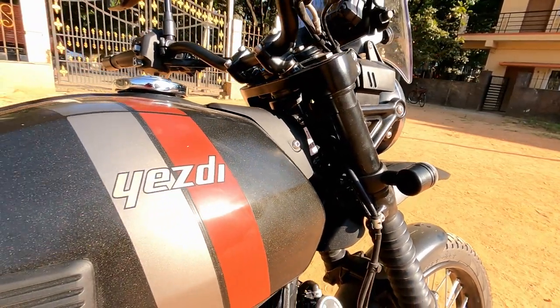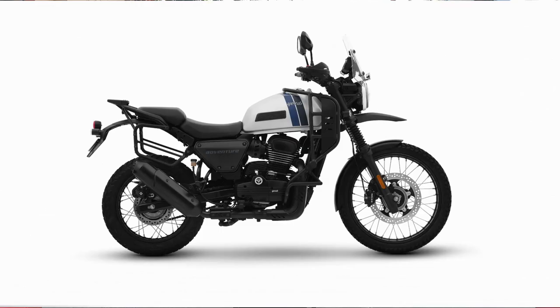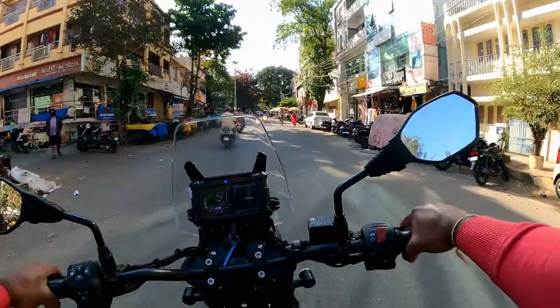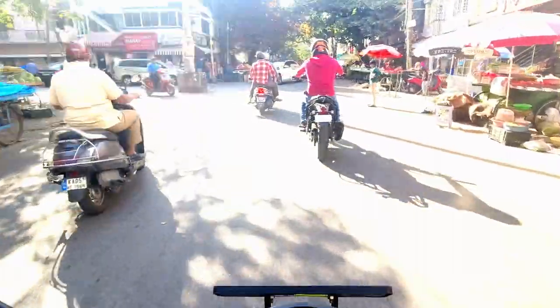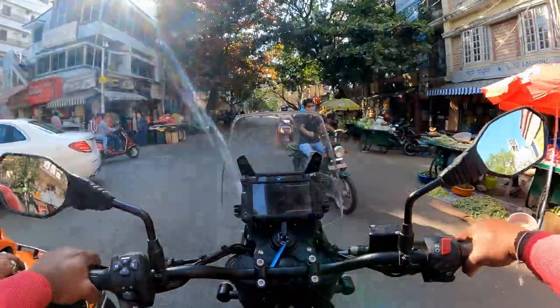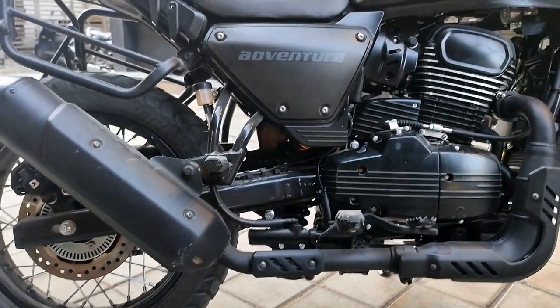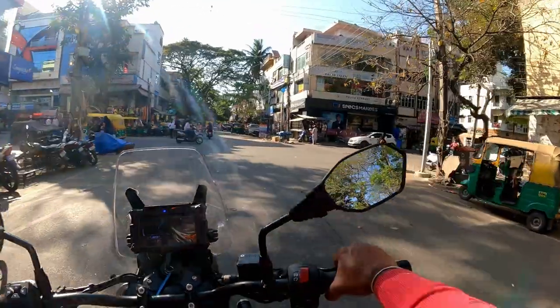The fuel capacity is 15.5 litres. The seat height is 14.65 mm and the saddle height is 8.15 mm, which is average for Indian riders. The ground clearance is 220 mm and the kerb weight is 188 kg.